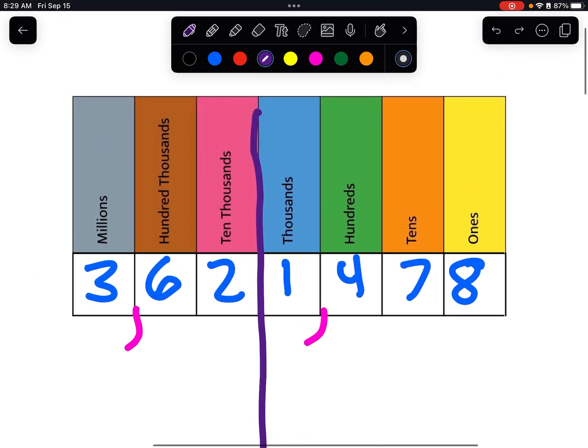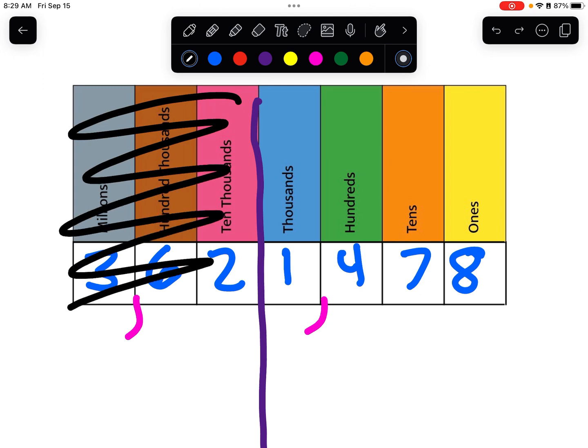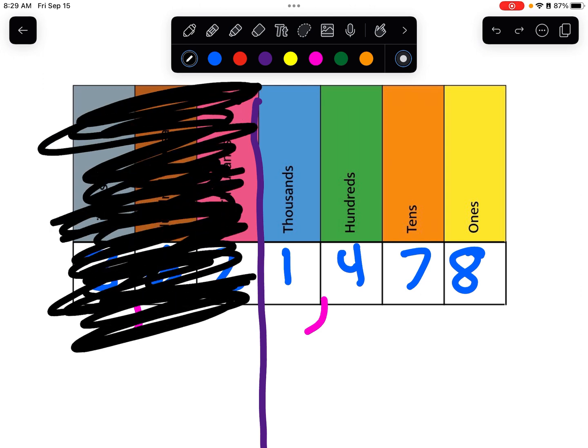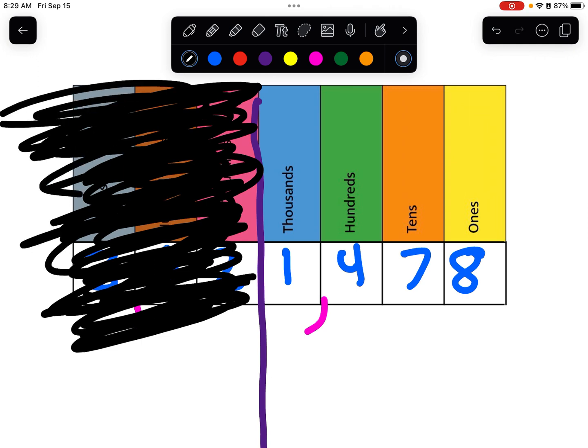I'm actually just going to cross this out as if it's not even here — let's pretend it's not even here. So we can see that eight is in the ones place, seven is in the tens place, four is in the hundreds place, and one is in the thousands place.